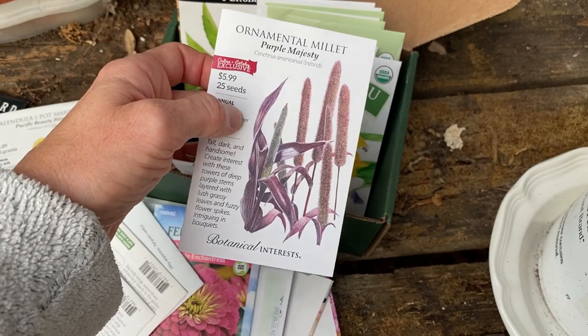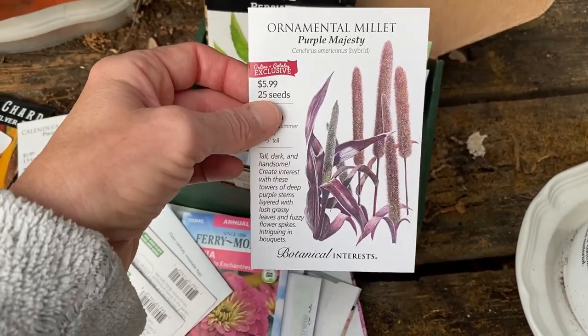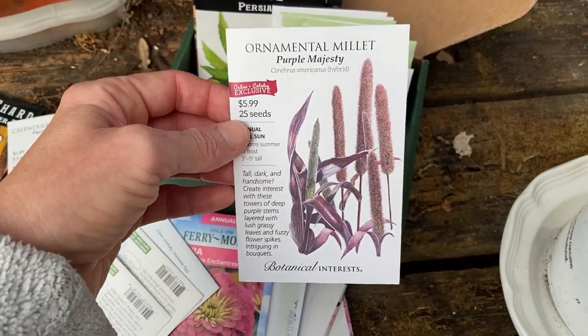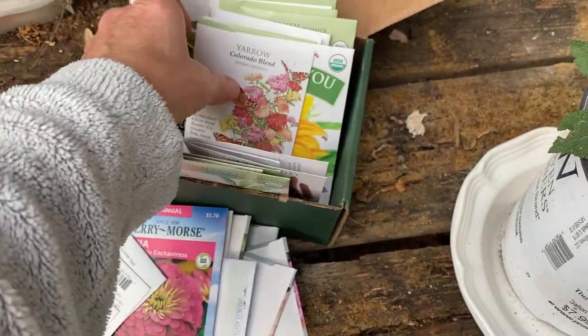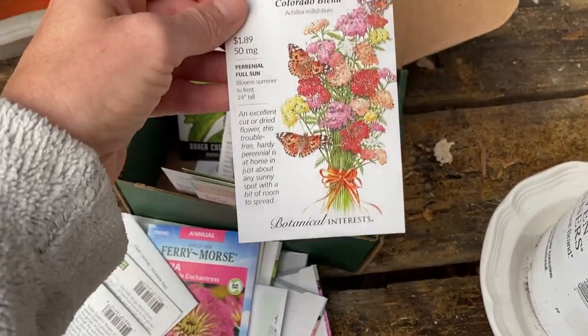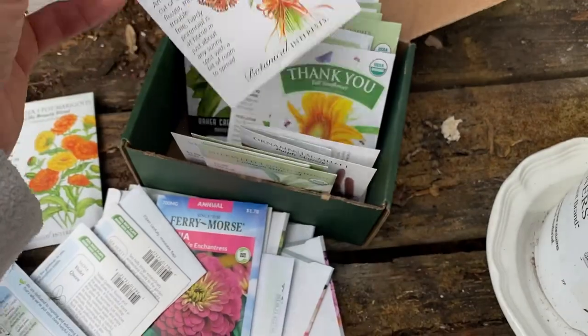My husband never wanted me to buy the millet because look — it was $6 for just 25 seeds. He kept saying I could go down to the co-op and get like a pound of it for a dollar. But I never did, and I don't know if that's accurate, but he said so. Yarrow — I've started this from seed but it's never flowered.